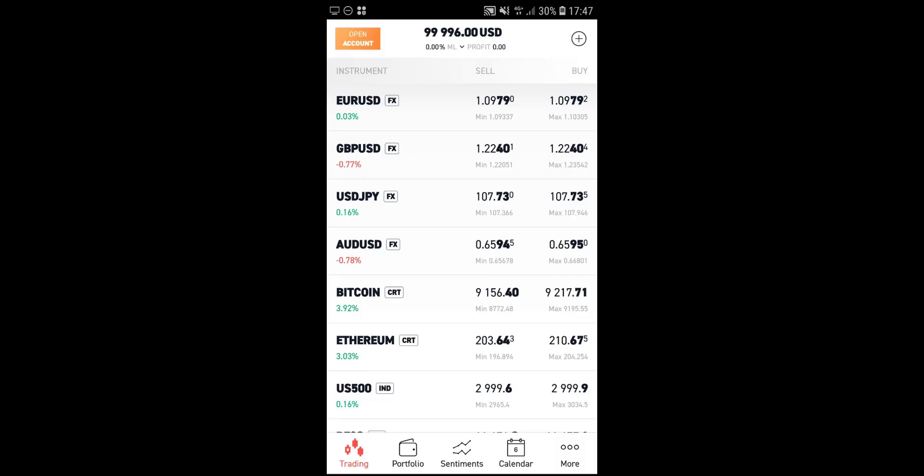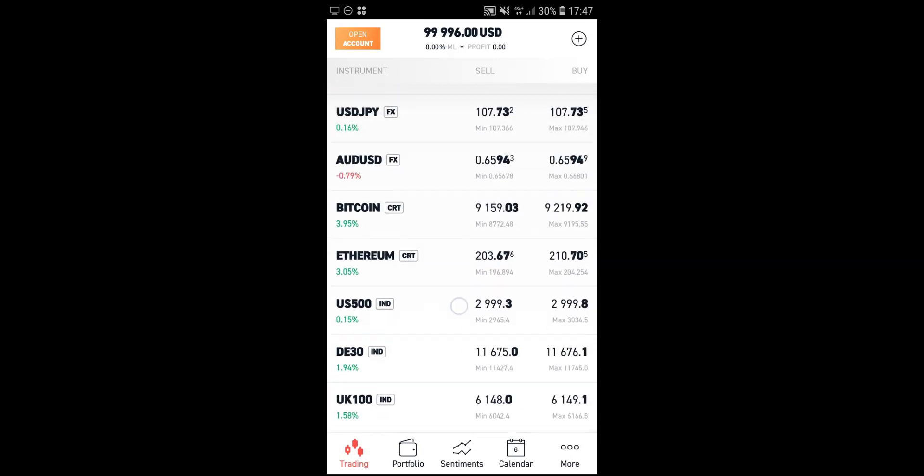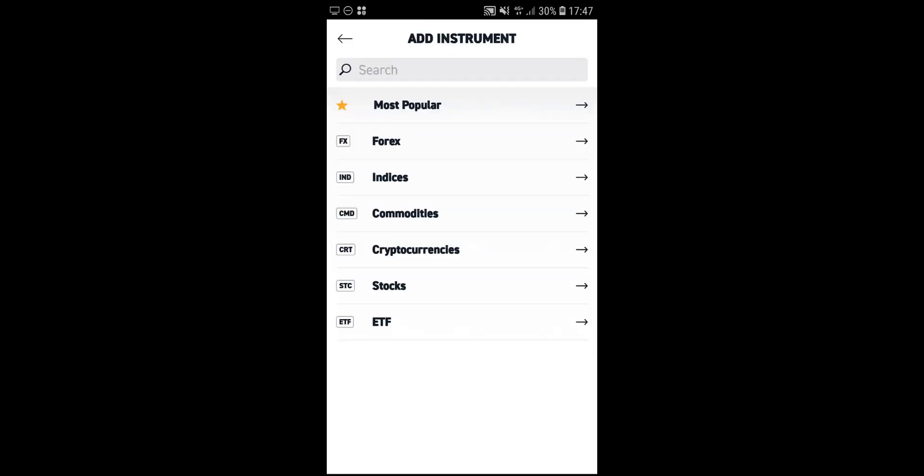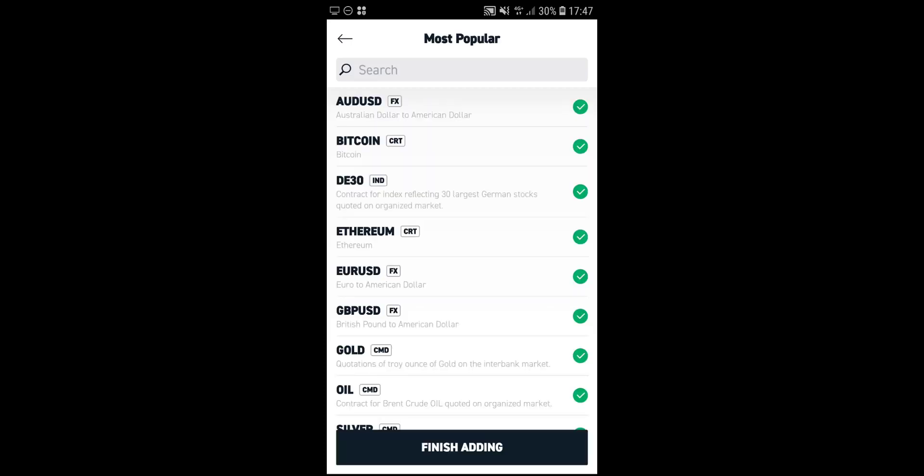Now let's have a look at the XTB mobile trading app. Here we have XTB's xStation mobile trading app for Android and iOS users. The first screen is the trading screen, which lists all the different asset classes available to trade on. You can add different asset classes by clicking the plus icon and can see all the different options: Forex, indices, commodities, cryptocurrencies, stocks and ETFs. You can also click on the most popular tab and add instruments to your most popular list.